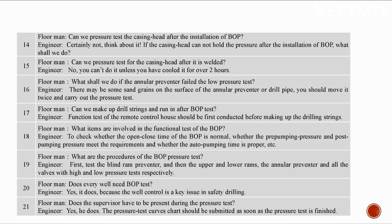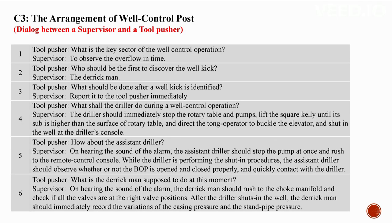Every well needs a BOP test because well control is a key to safety for drilling. The supervisor must be present during the pressure test, and the pressure test curve chart should be submitted as soon as the pressure test is finished.